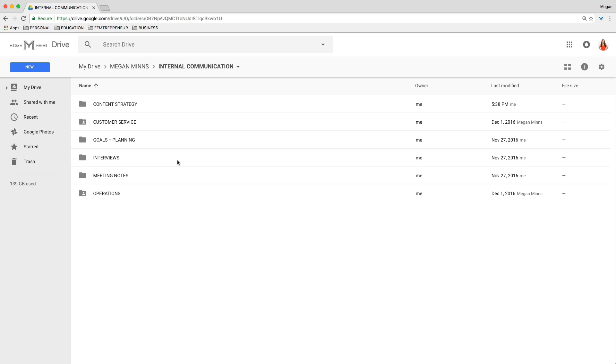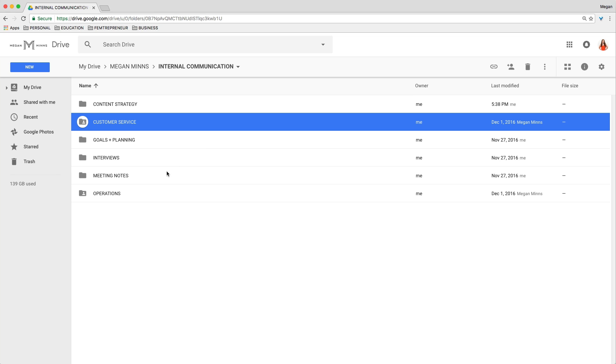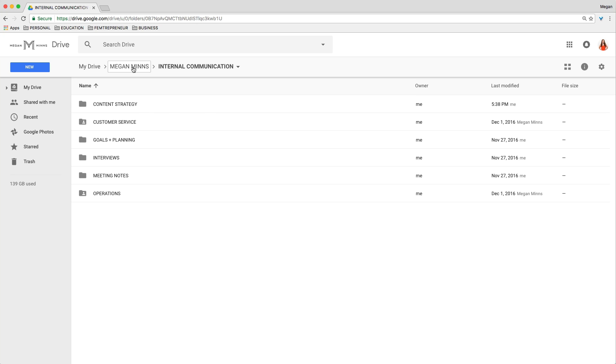Internal Communication means anything that's just about the actual team and things that the team needs, but don't really see the light of day outside of our business. So maybe this is some strategy, customer service templates, goals and planning, meeting notes, or interviews. Operations is a general folder that I share with my virtual assistant so we can share processes and timesheets and all that good stuff. Internal Communication will continue to grow as I expand my team and get better about documenting things that we do as a team.